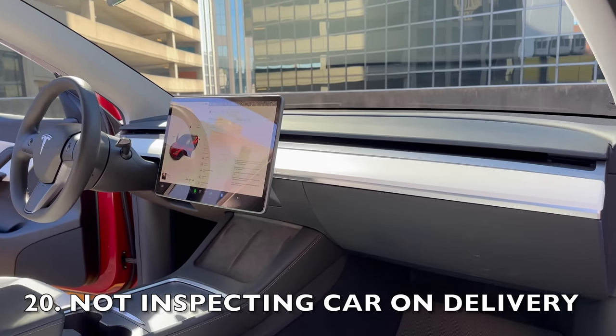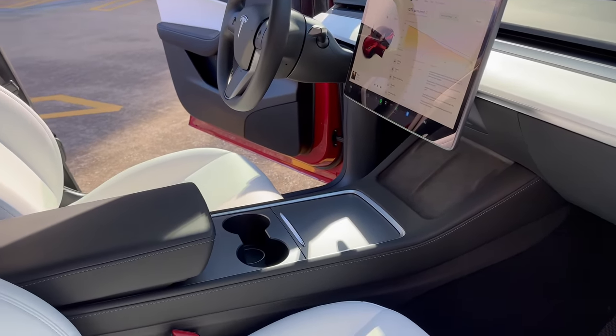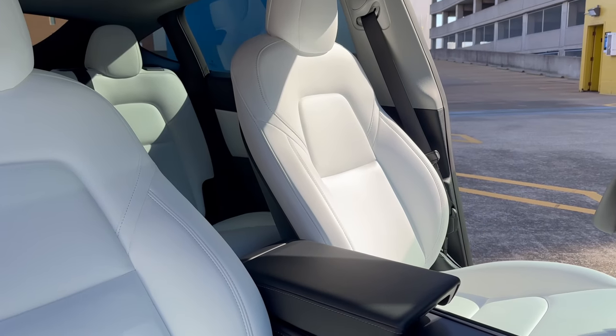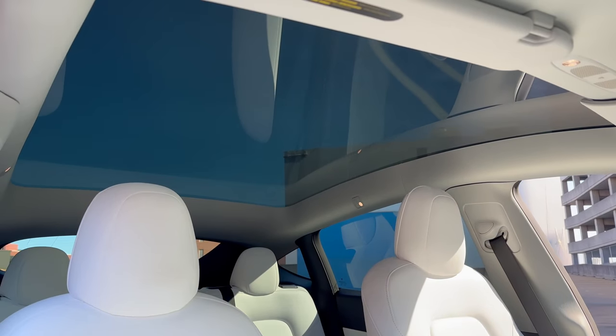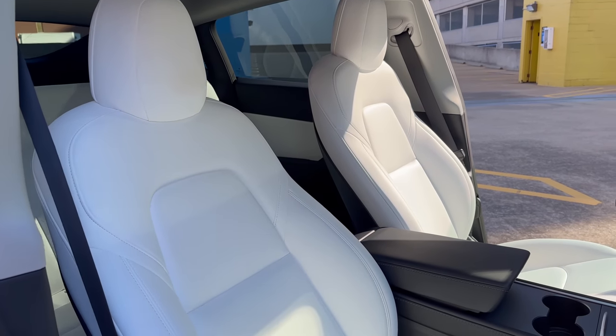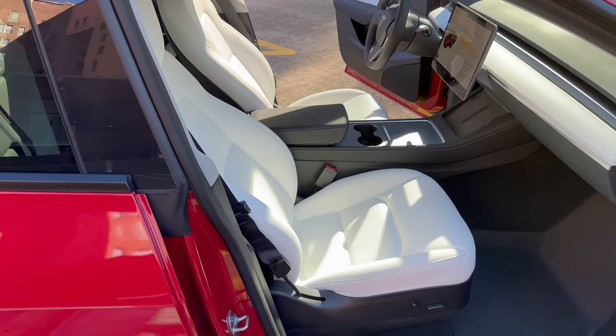The final crucial mistake you should avoid is not inspecting your car on delivery day. Now don't get me wrong, Tesla creates some incredible vehicles. But like any other car, there might be a few fit and finish hiccups here and there. So before you bid farewell to the delivery center, take a moment to give your new Tesla a thorough once over. You might be eager to hit the road in your new ride, but trust me, this step is crucial.